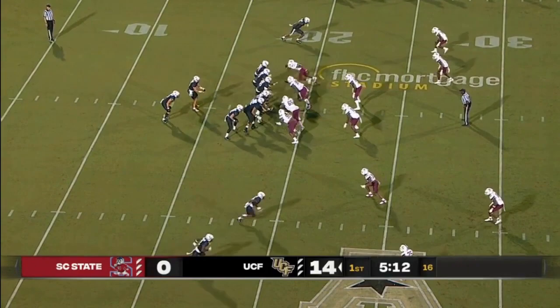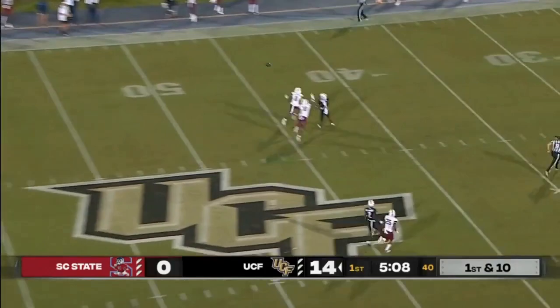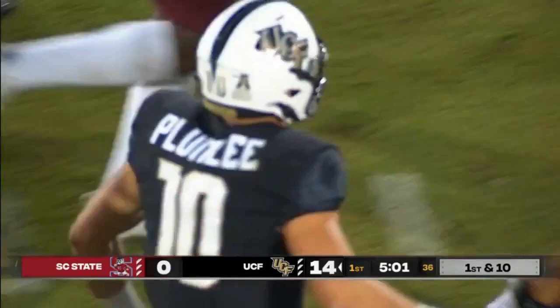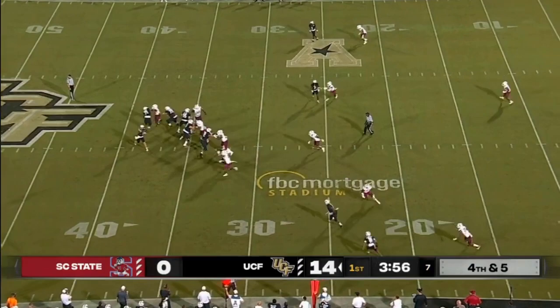Plumlee looking to throw on first down, takes a shot down the middle of the field and that ball is caught — what a catch that time. Ryan O'Keefe pulls it in. Plumlee quick throw, that is complete and a conversion on fourth down. This one's a quick hitch route, comes and turns his head around and John Rice Plumlee hits him.